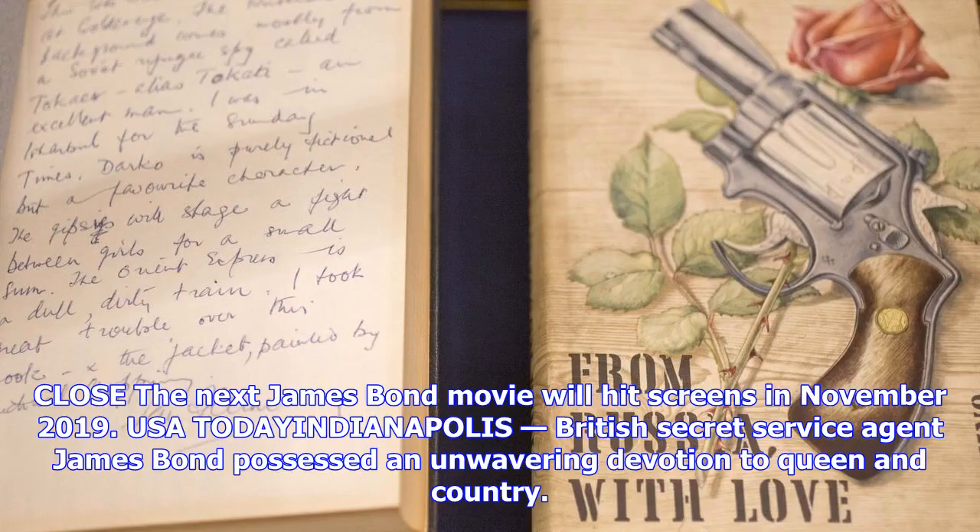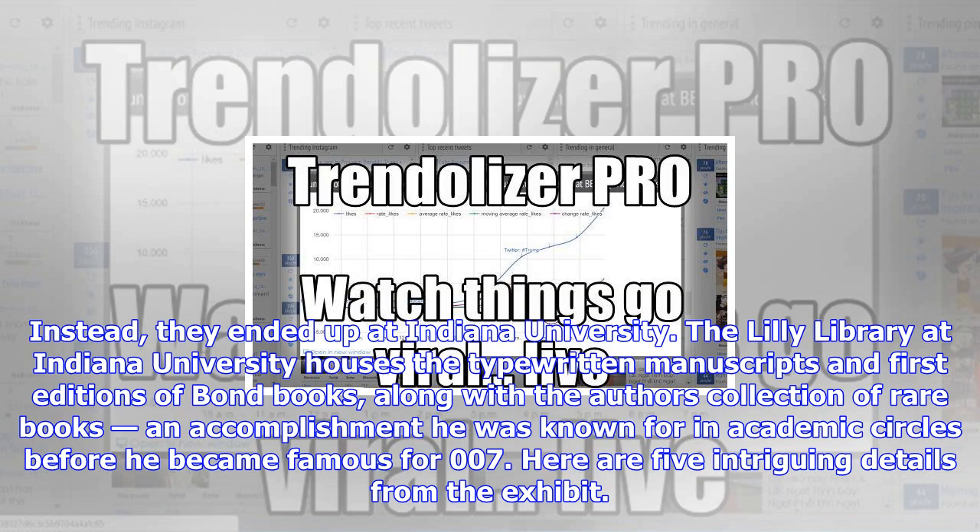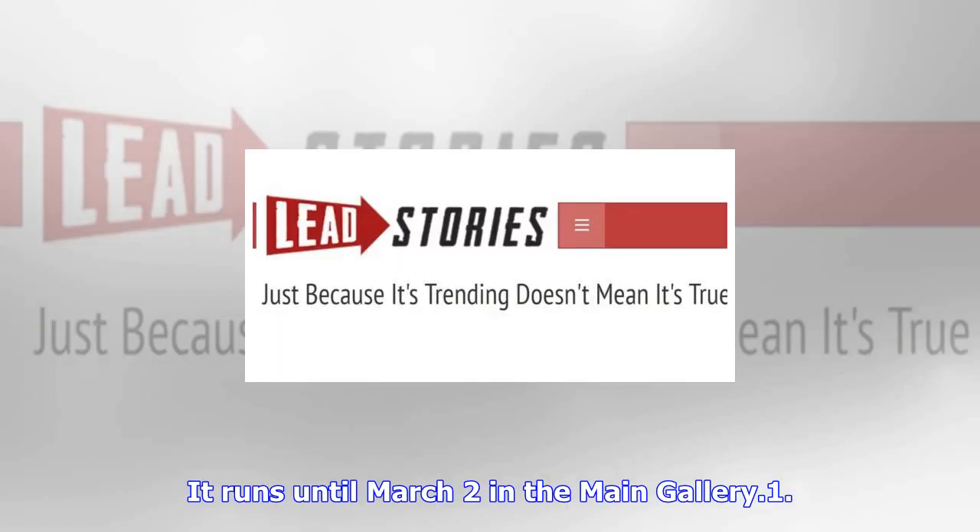The next James Bond movie will hit screens in November 2019. British Secret Service Agent James Bond possessed an unwavering devotion to Queen and Country. So you'd think that author Ian Fleming, who created the handsome womanizer known for outsmarting international villains, would have made sure his collection of early 007 manuscripts landed at a vaunted institution in Great Britain. Instead, they ended up at Indiana University.